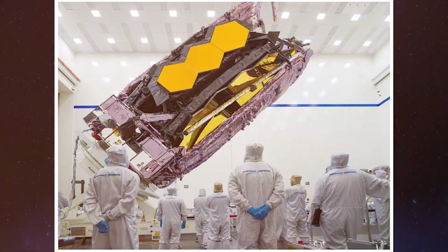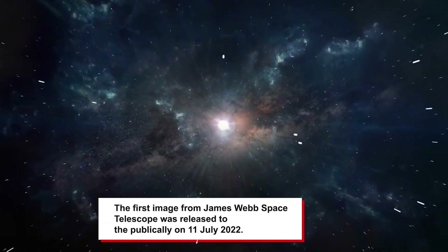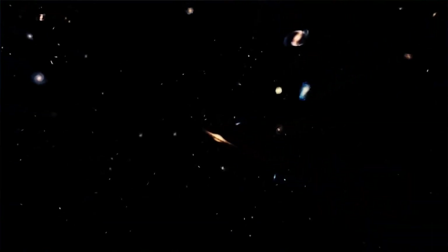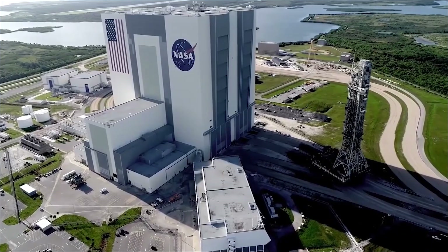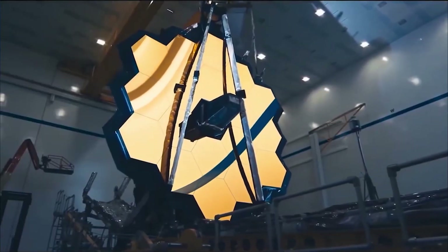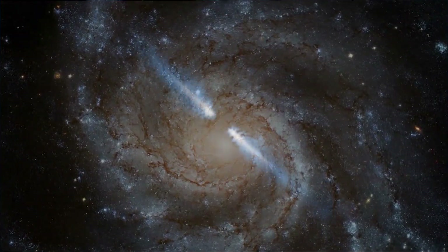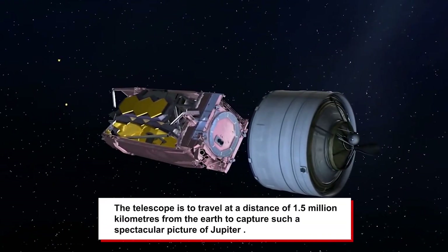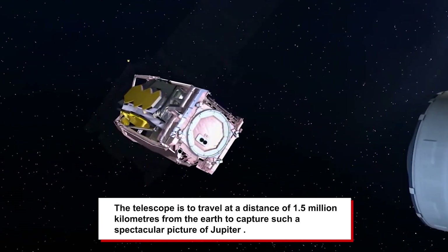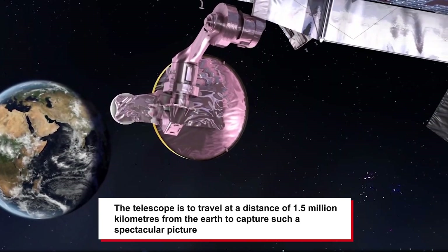The first image of the James Webb Space Telescope was released publicly on 11th July 2022. It is capable of looking into the past, such as the first galaxies formed in the early universe, through its longer wavelengths. These wavelengths help the telescope to peer inside dust clouds from where planets and stars are formed. The telescope travels at a distance of 1.5 million kilometers from the Earth to capture such magnificent pictures of Jupiter.